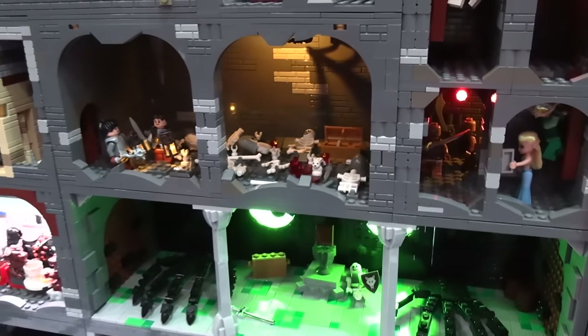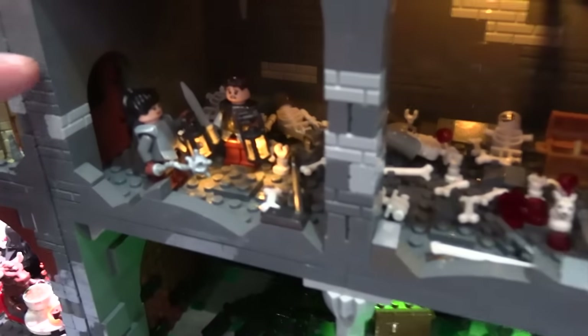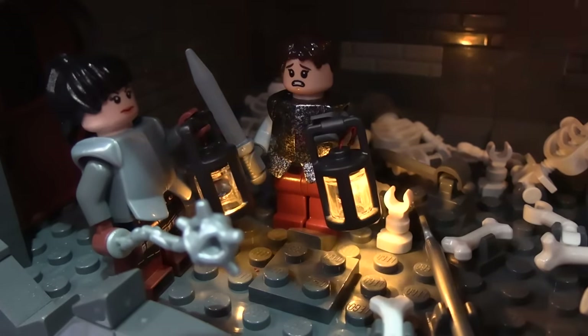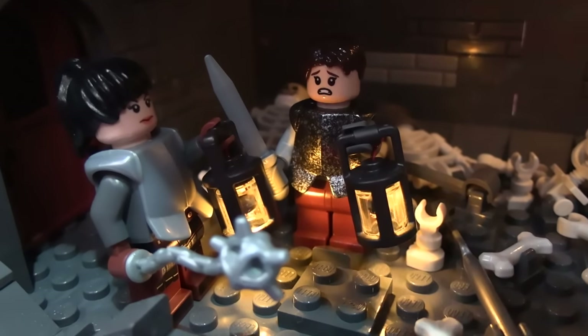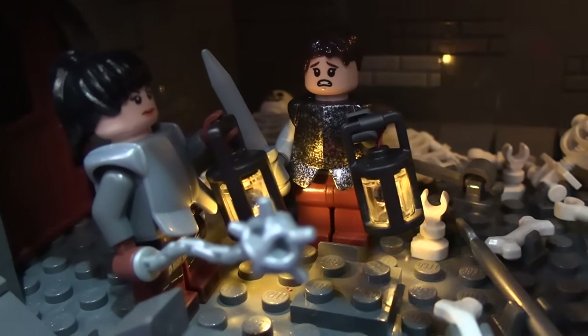A great use of the lanterns inside this one with all of the bones. That lantern is actually a piece from Brick Stuff that's already wired in, so we were just able to run the wires out to the back and he's holding the actual piece. A lot of their stuff is really good.